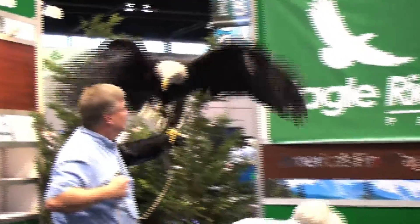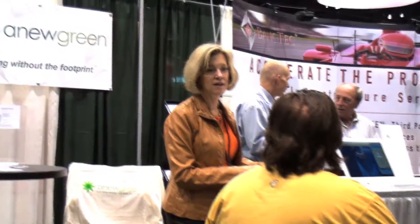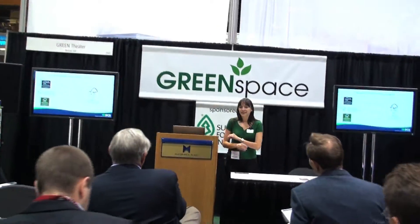Because green is far beyond a passing trend, print pros like you will flock to Green Space seeking the newest products and services to incorporate sustainable practices into their day-to-day business. While you are here, free education offered daily in the new GraphExpo Theater will provide you the opportunity to discover what going green means to your business and your customers.